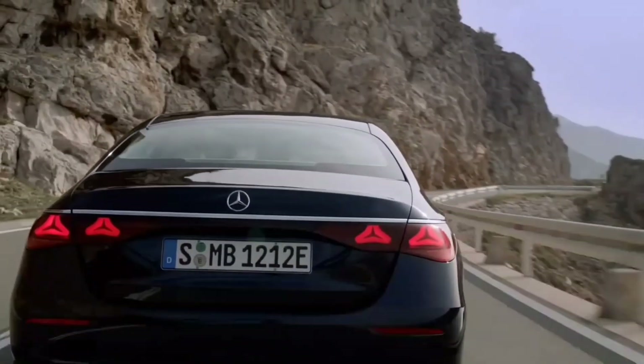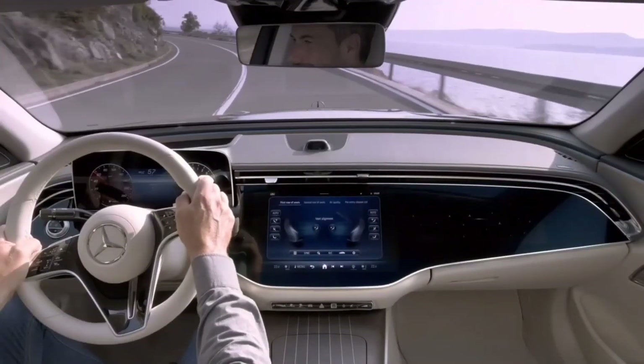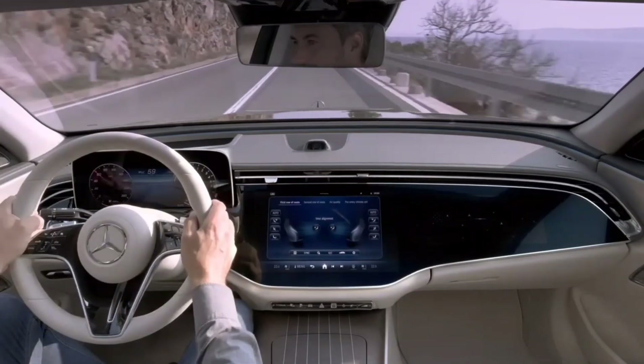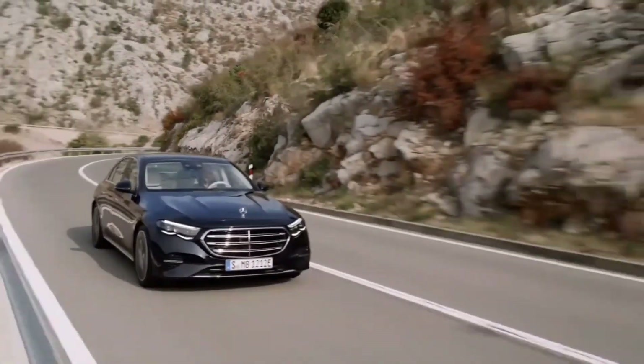Optional safety features take it to the next level with active lane change assist, adaptive cruise control, evasive steering assist, active blind spot assist, and an intersection start-off alert that enhances your confidence while navigating through busy intersections.